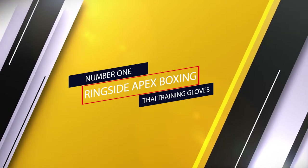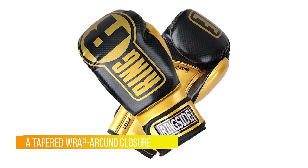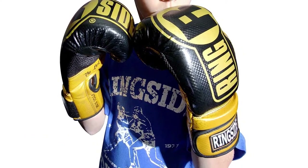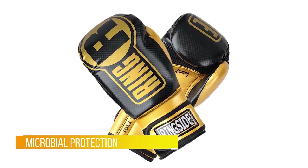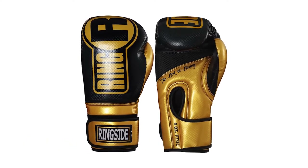Number one, most popular: Ringside Apex boxing training gloves. Fight your way to the top with Ringside's Apex boxing gloves. The Ringside Apex boxing gloves are an absolute game changer. The new IMF technology is a huge improvement to the boxing game. These gloves are super comfortable and supportive, perfect for those late night sparring sessions. They come in multiple colors and sizes to choose from.